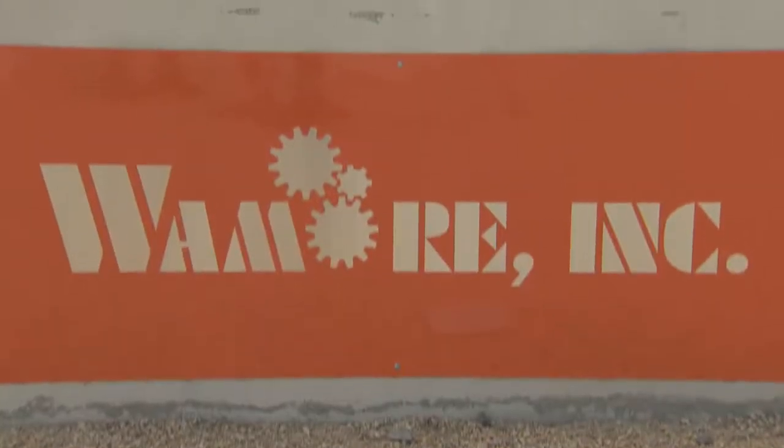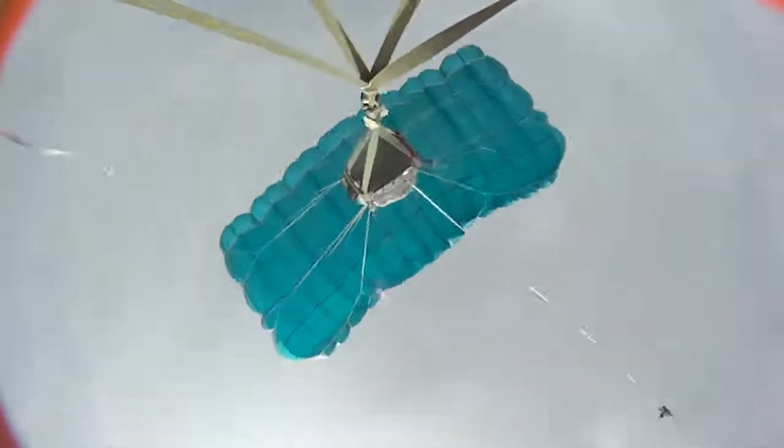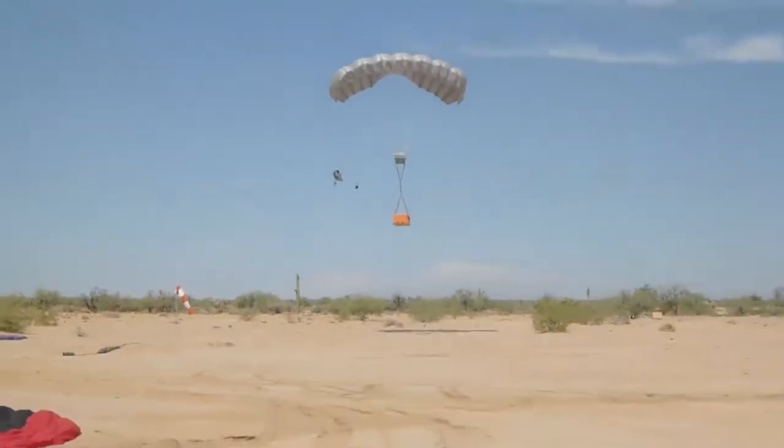Hi, I'm Jeremy with SolidWorks and today we're here at Waymore in Phoenix, Arizona where they make precision airdrop equipment for military and humanitarian purposes. We're going to go inside and see how they use the SolidWorks products to design and create these fantastic products.